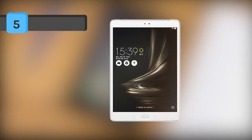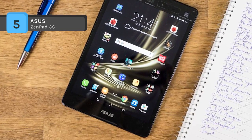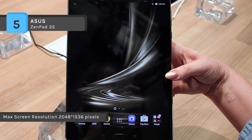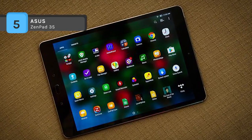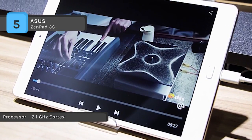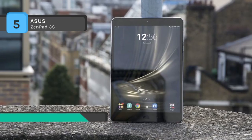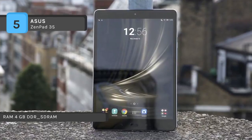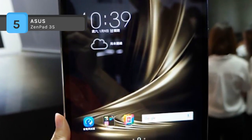The ASUS ZenPad 3S offers a 9.7-inch 2K IPS display at 2048 x 1536 with ASUS TrueVivid technology for a better visual experience and Corning Gorilla Glass 3 cover glass for more robust and damage-resistant protection. The powerful dual-core ARM Cortex 2.1 GHz is combined with quad-core ARM Cortex 1.7 GHz and a 64-bit MediaTek processor. You can easily handle games and speed up productivity with the super-fast Hexa-Core processor with 4GB RAM, 64GB storage, and IMG GX6250 graphics. It has an 8-megapixel Pixel Master camera that captures stunning high-resolution photos with zero shutter lag.